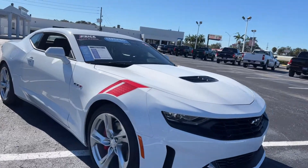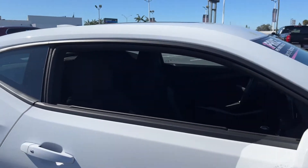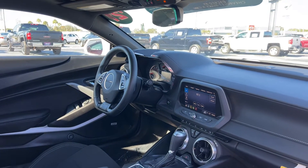This is a 2021 Chevrolet Camaro LT1, white over black interior, with windows, locks and mirrors, leather wrap, and a sports steering wheel.